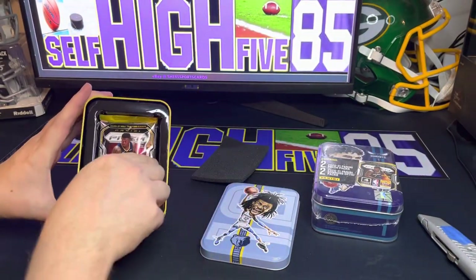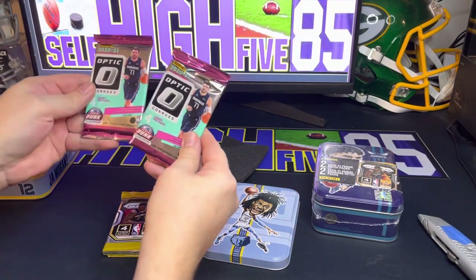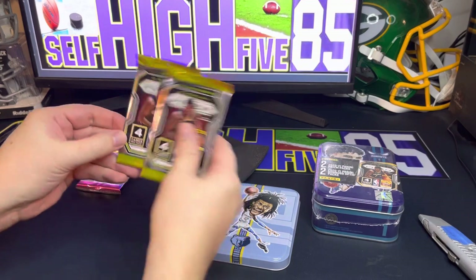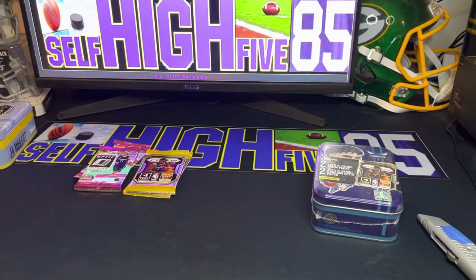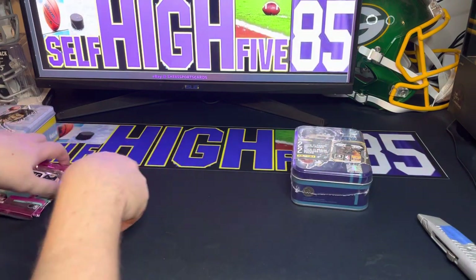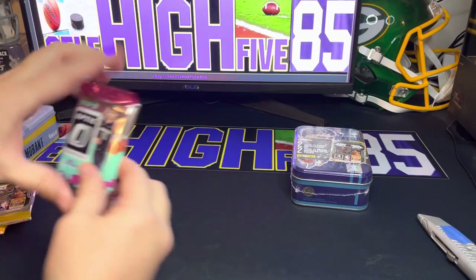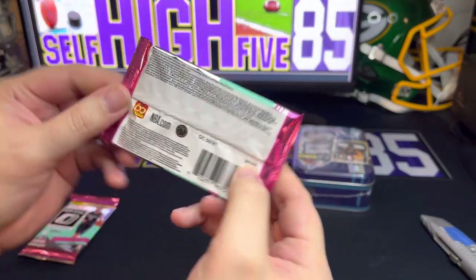Here we go — there's our two Optic and our two Prism. It's Ja versus LaMello, Grizzlies versus the Hornets, and we'll see who wins. We'll start off with Optic first. That is a retail pack.